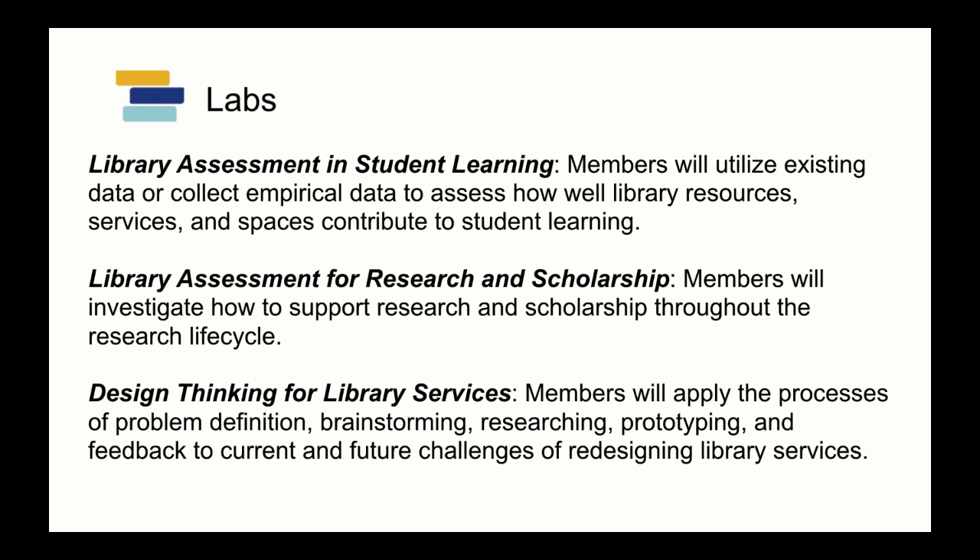Within the context of the Libraries Research Lab, there are actually three distinct labs we've created. One is around library assessment and student learning, one is around assessment for research and scholarship, and the one that Justin, Megan, and I have been working on is design thinking for library services — really trying to think through how our services would benefit from design thinking and from research practices as well.